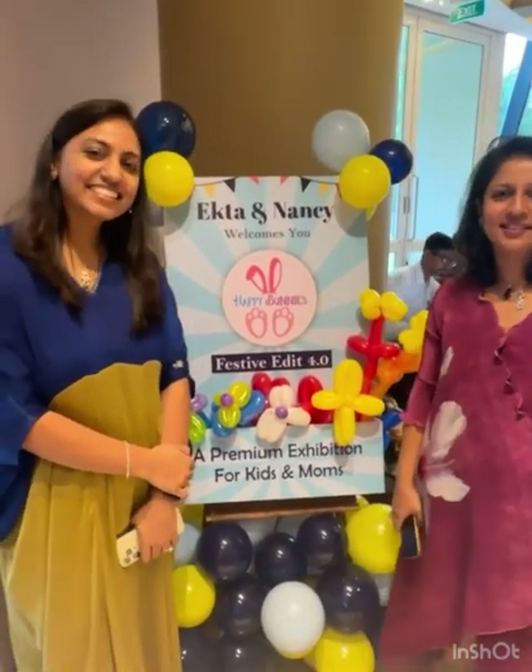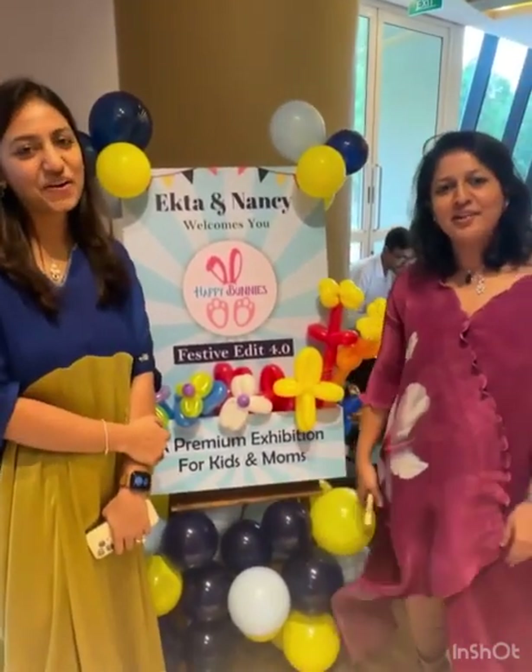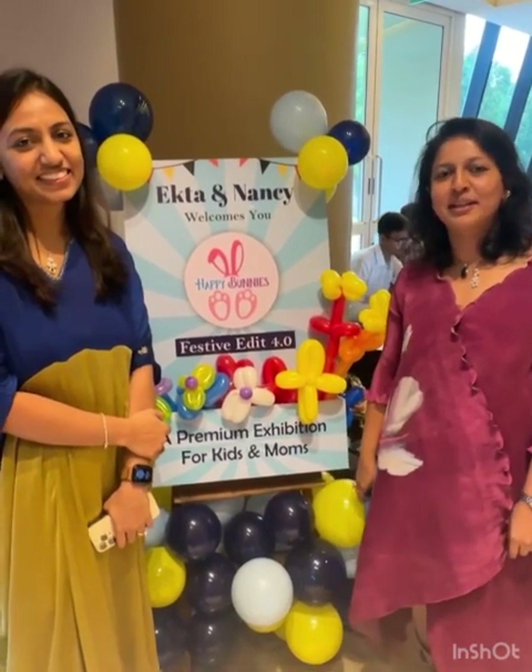Hi, this is Ekta. Hi, this is Nancy. We are all set to welcome you to our fourth edition of Happy Bunny.